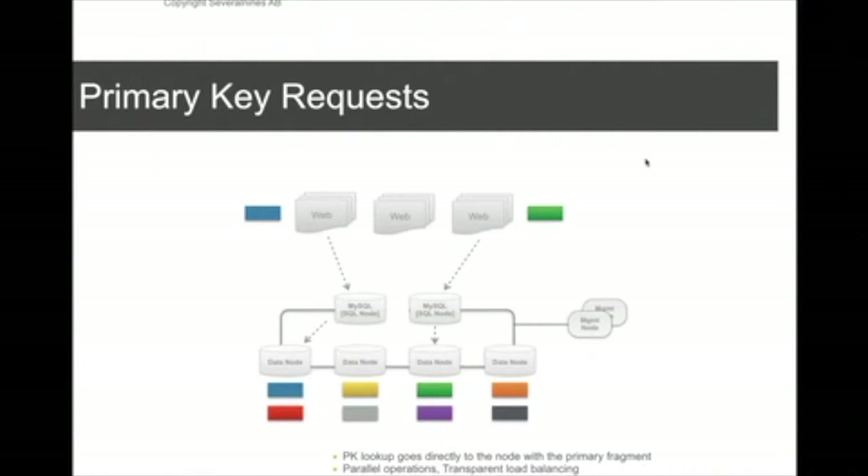The fastest operations you can do in a MySQL cluster are primary key requests or lookups. The reason is that data has been partitioned, so the request for a particular row will be automatically and transparently routed to the correct data node. Because each data node is working on a subset of the dataset, it's very read and write scalable.